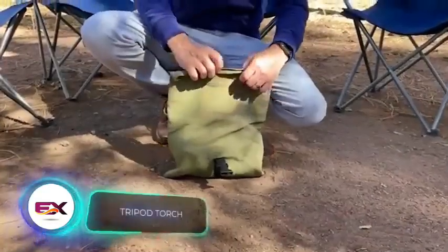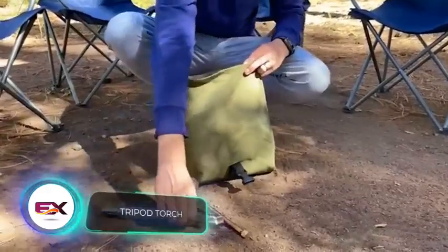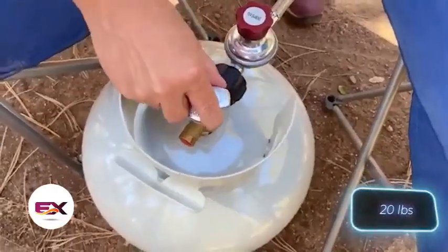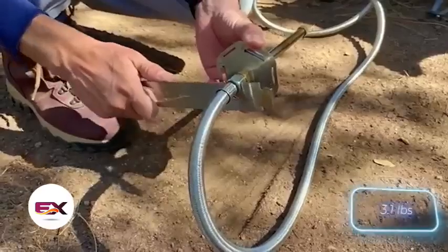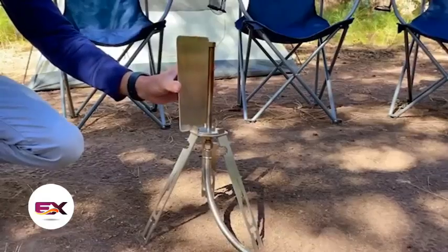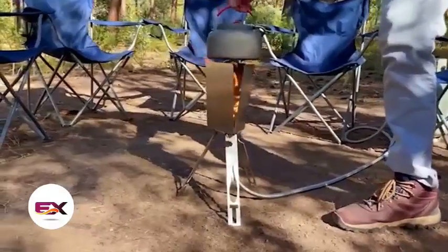This propane burner makes high-tech camping even better. The creators recommend it for your campfire needs. With a 9kg propane tank, it can keep you going for around 26 hours. It's lightweight at 1.4kg and offers all the perks of a campfire without the wood and smoke. You can pick one up for $129.